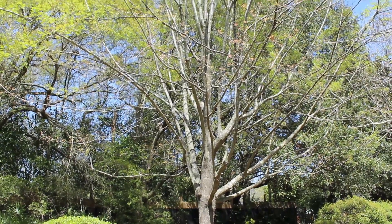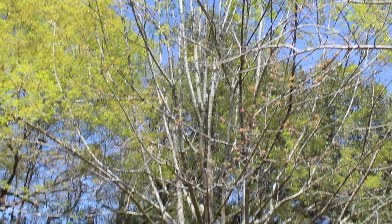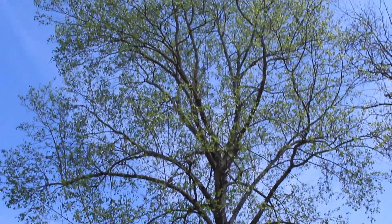In the Piedmont and mountainous regions of Georgia, there are many different types of trees, including schumard oaks and tulip poplars. These trees and many others are deciduous. That means they lose their leaves in the fall.